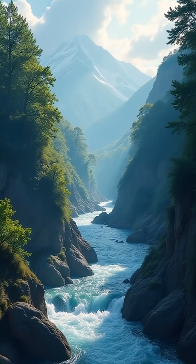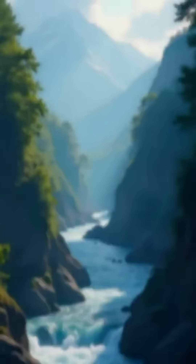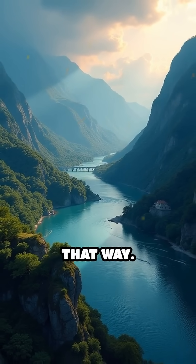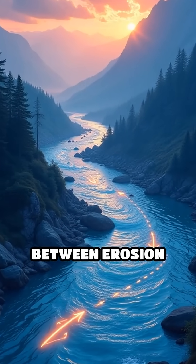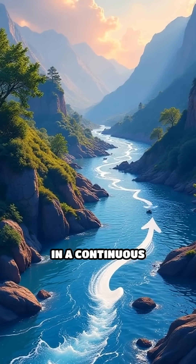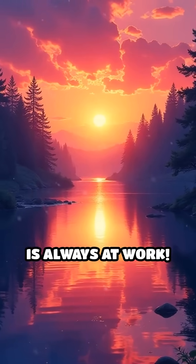Over the years, these processes can completely alter the course of a river. So the next time you see a winding river, remember, it wasn't always that way. The dynamic dance between erosion and deposition is what keeps rivers on the move, shaping the land around them in a continuous cycle. Nature's artistry is always at work.